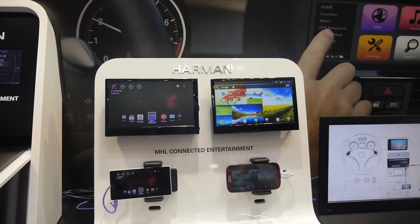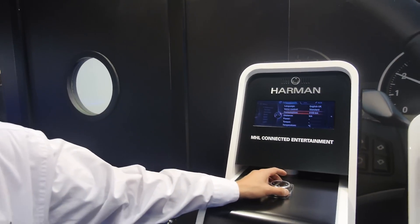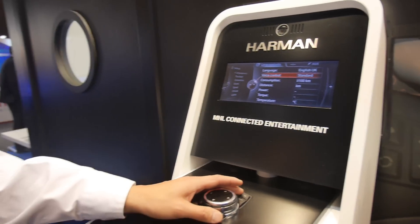Their vision is that you'll be able to use the center console in the front seat to control things while you're driving, but at the same time manage the entertainment that your kids sitting in the back seat are doing. They could be looking at videos, they could be looking at games — all using the smartphone to provide the entertainment and applications. They believe MHL is a major part of the driving entertainment system of the future.